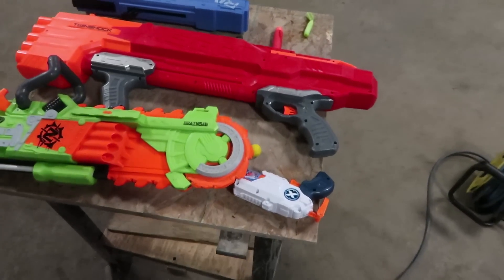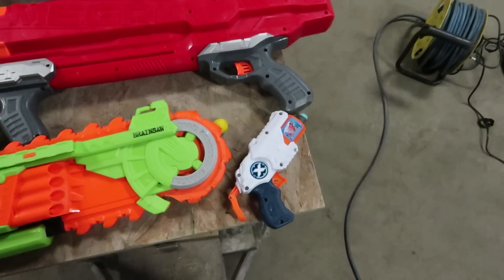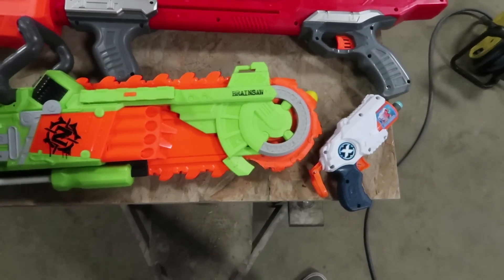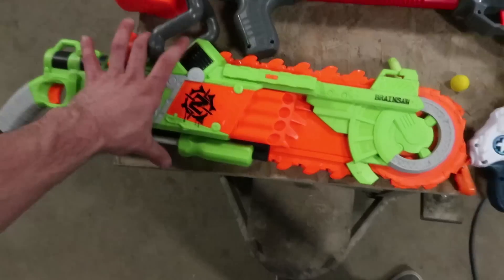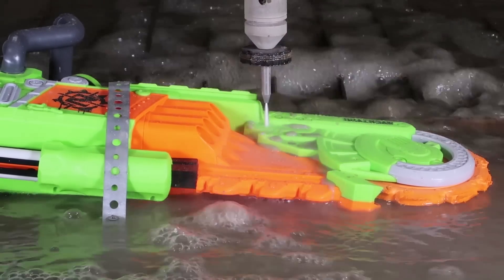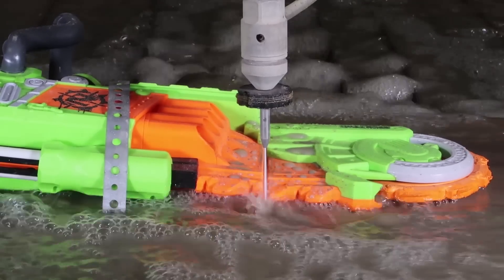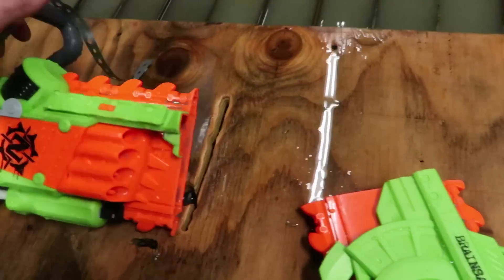So after all of our tests, I think the brainsaw did by far the worst — it did even worse than the tiny gun. This one was the slowest, did the least amount of jiggles, least accurate, and it's got a stupid chainsaw thing on the front of it. That's its redeeming factor. We're gonna cut this one in half because it lost. The chainsaw feature is no more. Let's see if it still works with the front half cut off — maybe it'll be slightly better.